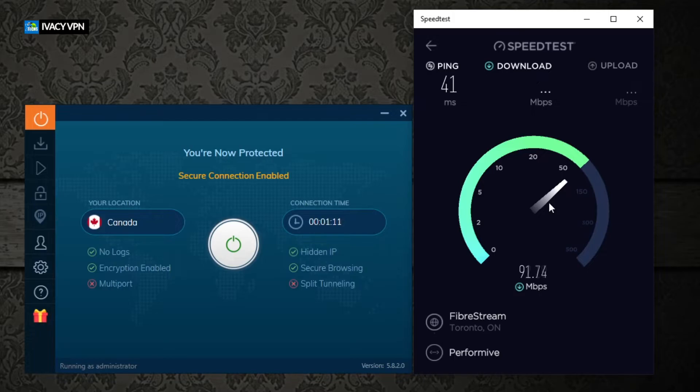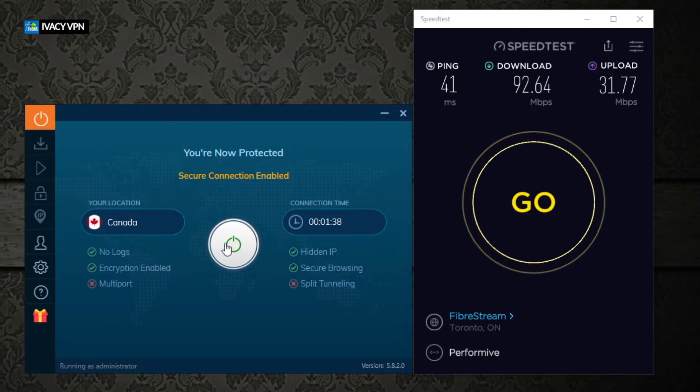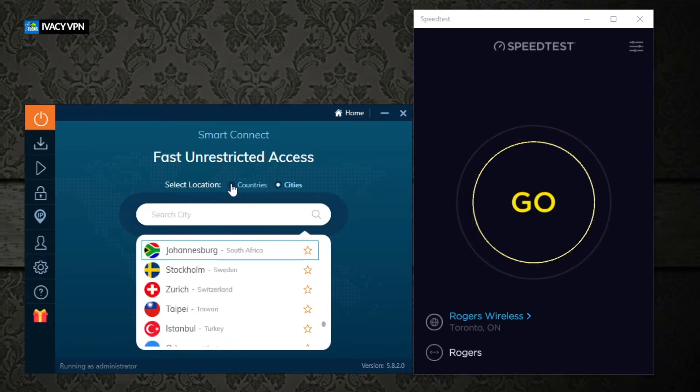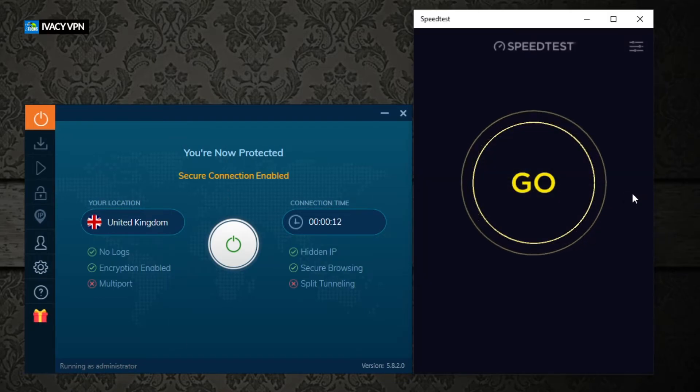We'll do one more test with Toronto and then test with the United Kingdom to see what numbers we get. One important note: if you have this service and want to use it in China, connecting from outside to Hong Kong will work. However, trying to bypass restrictions from within China is a different matter — please test it and let us know how it works. Now we're going to switch to the UK server.